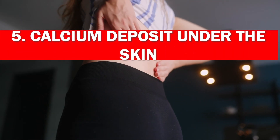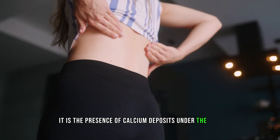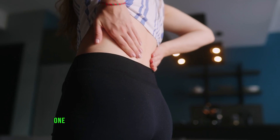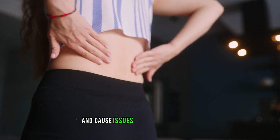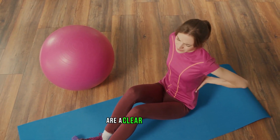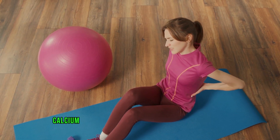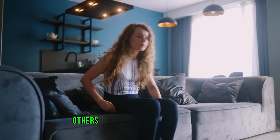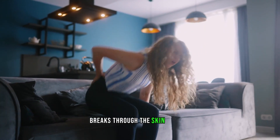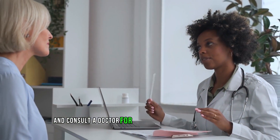Sign 5: Calcium deposits under the skin. The fifth skin-related sign of kidney disease is a bit more obscure and is often overlooked — the presence of calcium deposits under the skin. Our kidneys balance certain minerals in our blood, including calcium. When the kidneys are unable to maintain a healthy balance, levels of these minerals can rise and cause issues throughout the body. Calcium deposits under the skin are a clear indication that something is wrong with your kidneys. They typically appear near joints and are not painful unless they form within one of your fingertips. Some people may develop small bumps or lumps that feel hard to the touch, while others may experience a chalky discharge if one of these deposits breaks through the skin surface. These deposits can also be a sign of other health conditions like infections and hypercalcemia, so don't ignore them — consult a doctor for proper diagnosis and treatment.